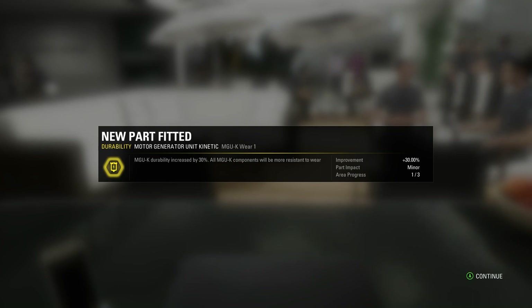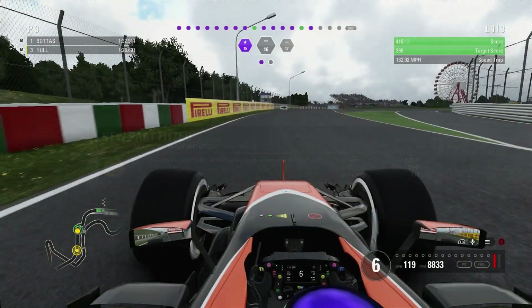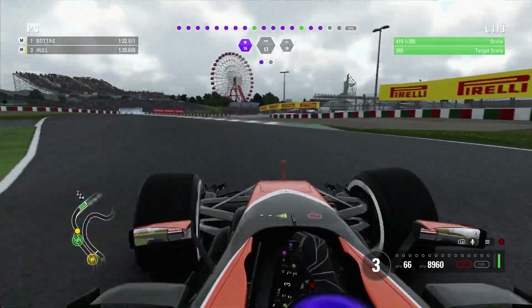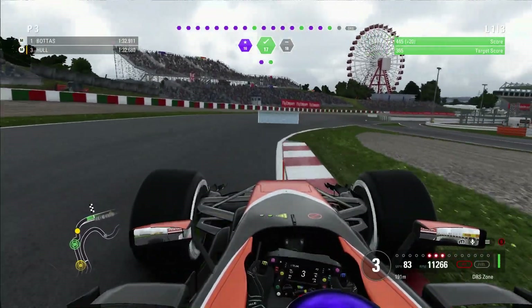We are wearing those out by running in the rich mixture. Welcome back to F1 2017 career mode. This is part number 16, the Japanese Grand Prix — the home Grand Prix of Honda, funnily enough.